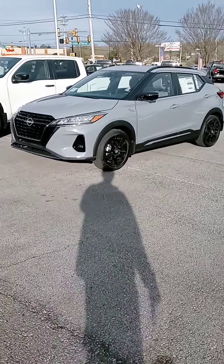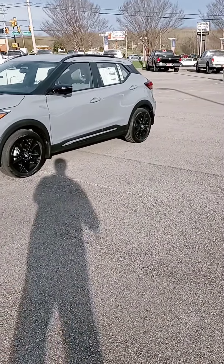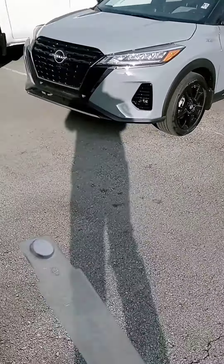Hey Sherry, how are you? This is John at Victory Nissan, and here is a Kicks that we have. I just started it up — you got remote start on the key fob.